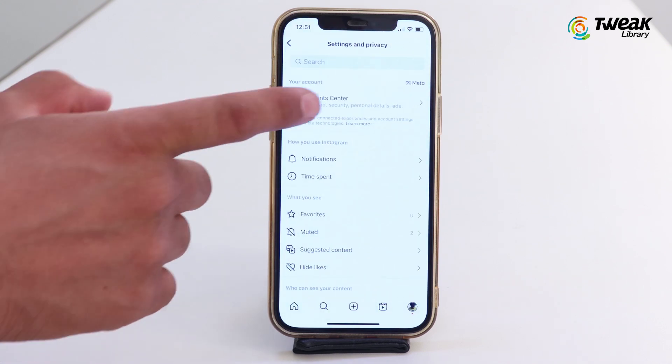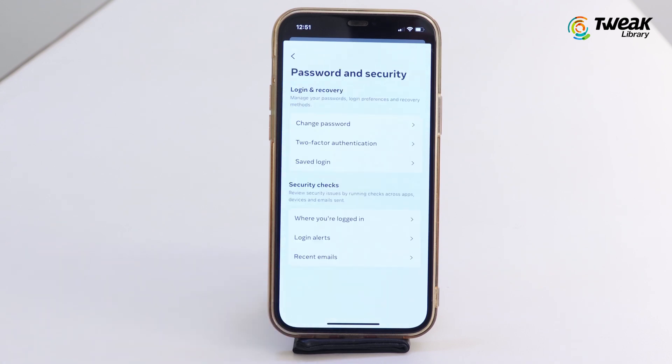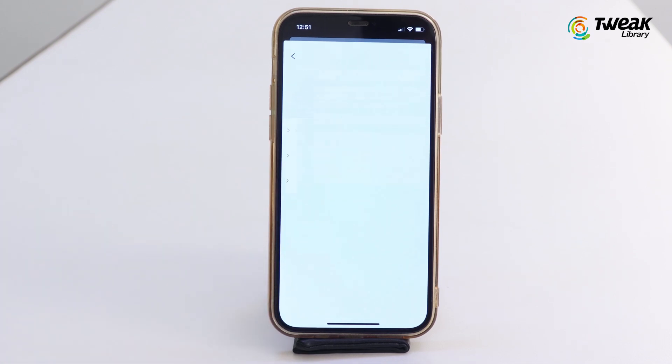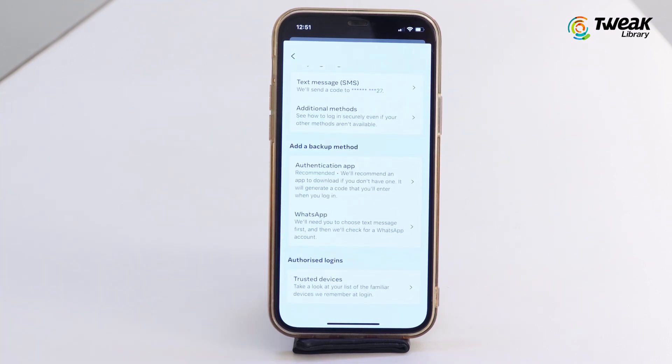Tap Account Center. Here in Account Settings, go to Password & Security, and then tap on Two-Factor Authentication. Choose your account. From there, you can choose either text messages, an authentication app, or even WhatsApp to receive the login code.